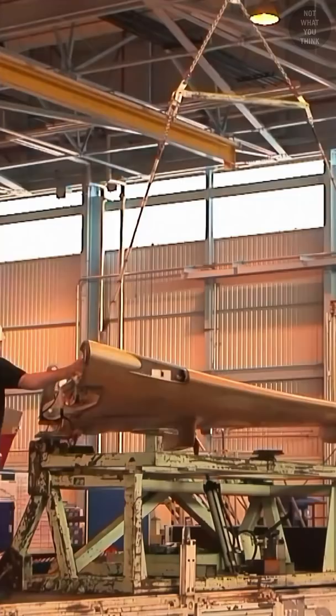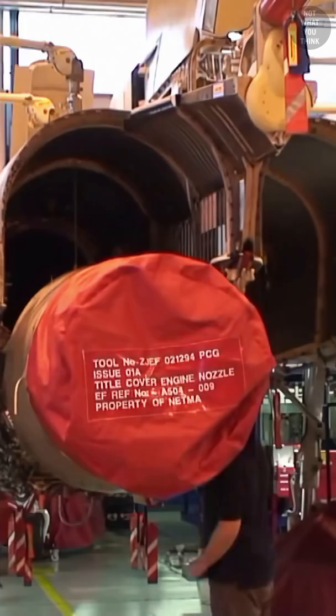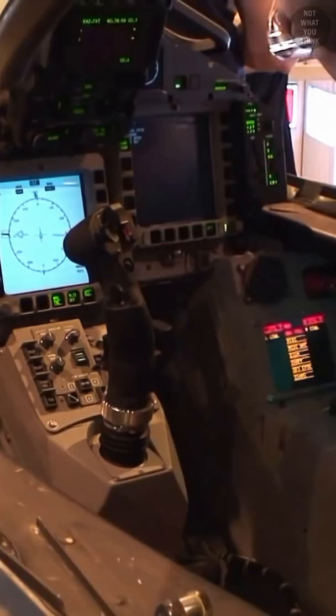The most unique aspect of the Eurofighter is how the airplane is made. The right wing is made in Spain, the left wing in Italy, the main center fuselage in Germany, and the rest in the UK. Moreover, there are four different assembly lines, one in each of the countries mentioned. While it does increase production costs, the added benefit is that each country can customize the airplanes to their needs.